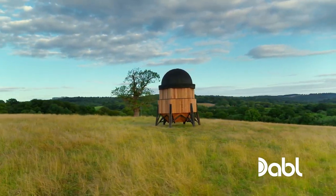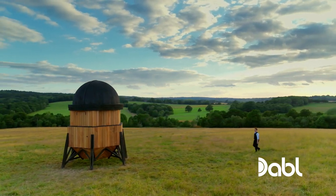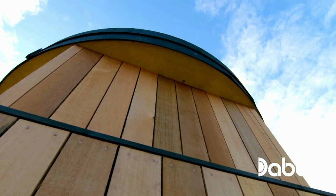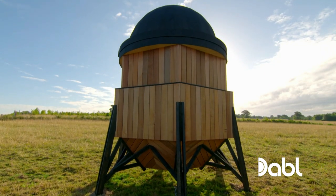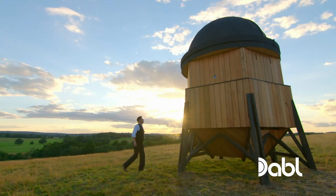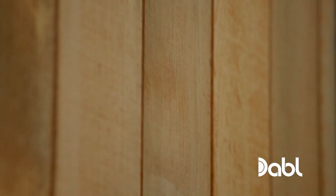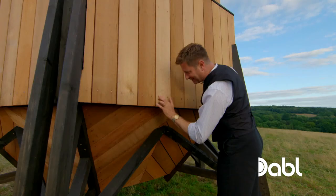I can't quite believe it — it is like a Victorian spaceship. It's fantastic, as if it's been down from the days of Sherlock Holmes and Phileas Fogg. Our antique-looking observatory was handcrafted out of the finest western red cedar wood. That timber is just stunning. I'm so pleased with it and the beautiful little copper nails.